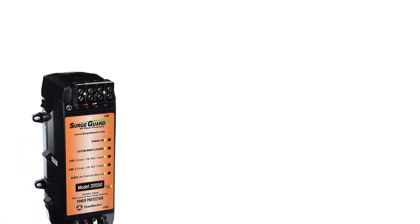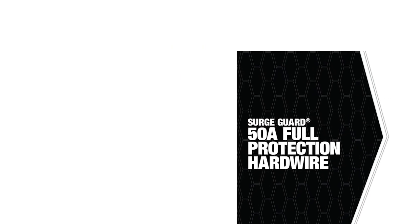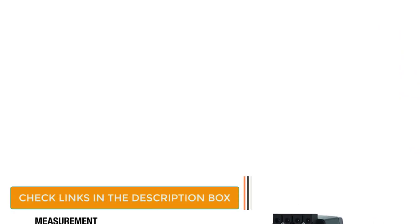Number 4: Surge Guard RV Surge Protector. Next up, we have a pretty good offering from Surge Guard for those looking for a 50-amp hardwired model. It's a good choice if you want to secure your RV without breaking the bank. Since it's a hardwired model, it requires one-time installation, which is very simple.